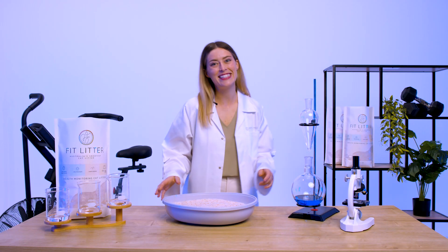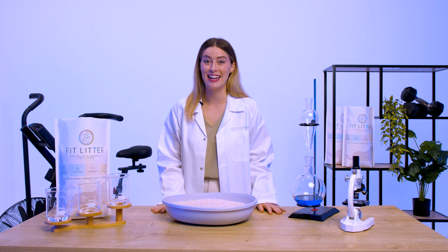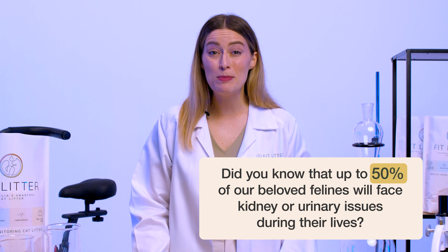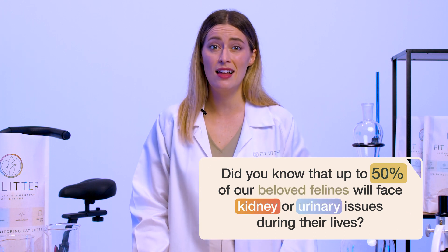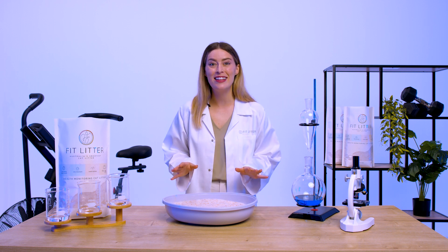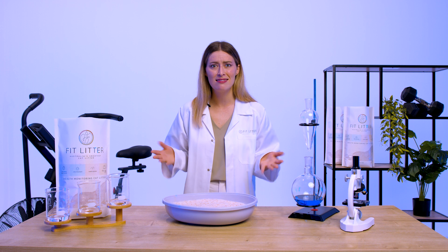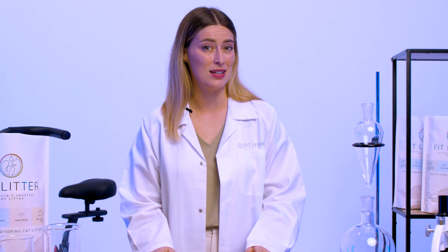Welcome to the Feline Fitness Laboratory, where we're dedicated to keeping your cats fit and healthy. Did you know that up to 50% of our beloved felines will face kidney or urinary issues during their lives? It's a silent struggle, as cats are evolutionarily wired not to show illness, leaving even the most attentive owners unaware of their pain. Without early detection and treatment, these conditions can worsen beyond the repair of even the most costly treatments.